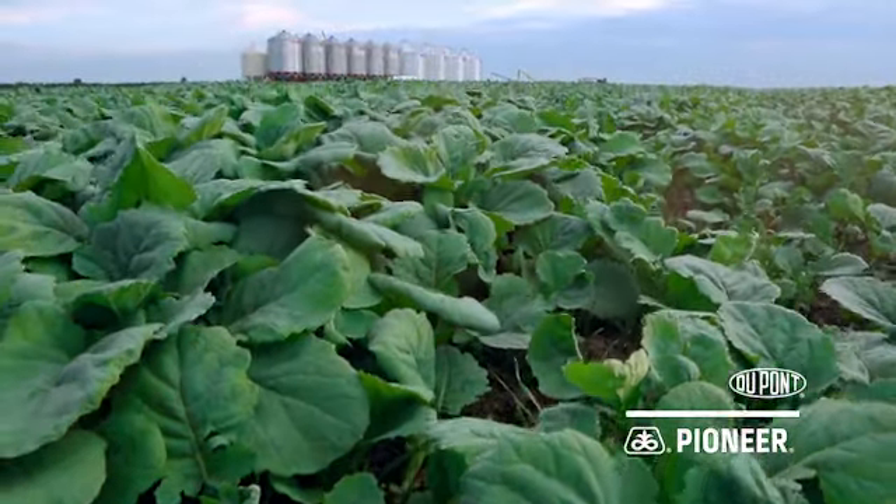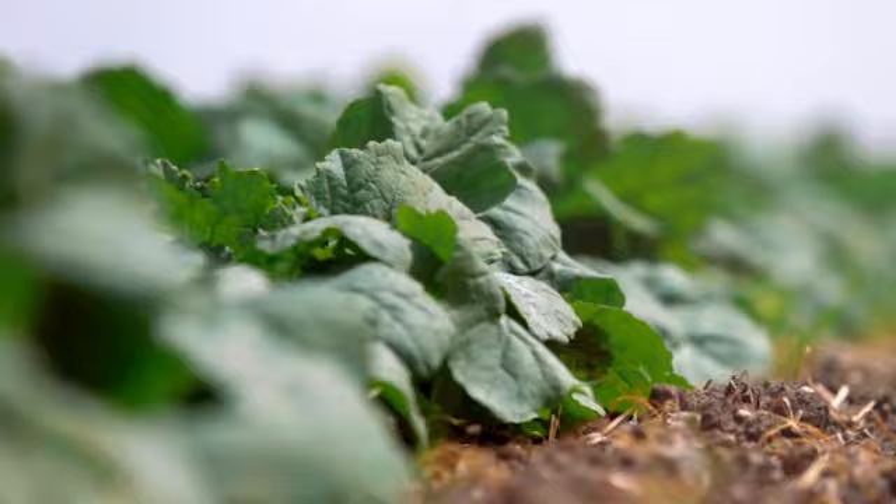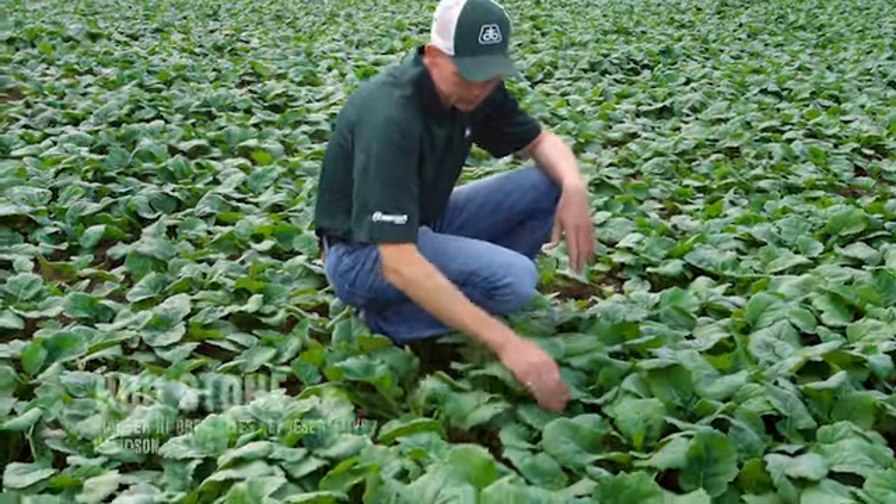Pioneer brand canola seed treated with DuPont LumiDerm is your best defense against yield-robbing pests like cutworms and flea beetles.